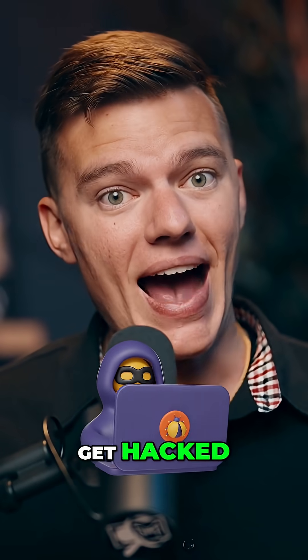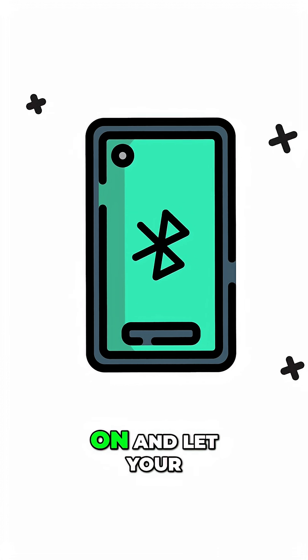You don't have to click on anything to get hacked. Just leave your Bluetooth on and let your phone do the rest.